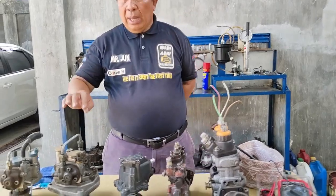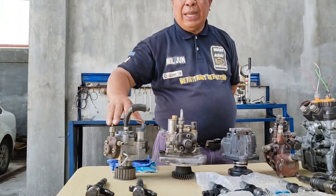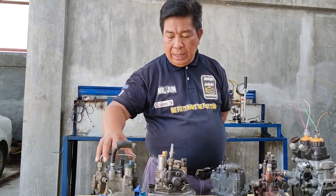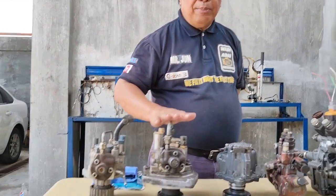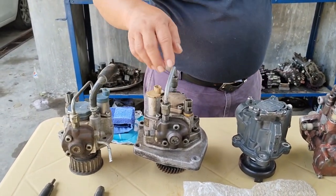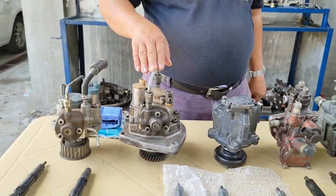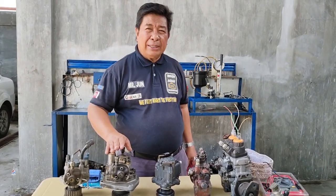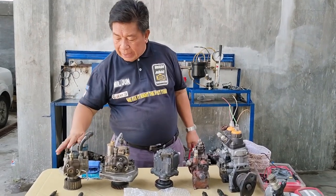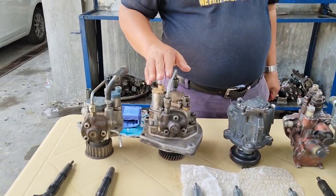Meron din po tayong HP four — medyo malaki po siya ng konti sa HP three. Ito po yung HP three na ginagamit po ng ating mga Montero, ng ating mga Toyota, ng ating mga Nissan — karaniwan po ay mga Japanese vehicles. HP three po siya, medyo maliit po siya sa HP four. Ang HP four po ay ginagamit ng ating 4XL, 4HK, at meron pong isang model na we have three plunger blocks — ginagamit din po ng ating 6HK na modelo. Yung mga dash nine, dash seven, dash eight, dash nine yun na po yung gumagamit ng 3XL plunger block. Yung dalawang plunger block pero mas malaki siya sa HP three ay HP four din po, pero ginagamit lamang sa mga 4XL cylinder light trucks.